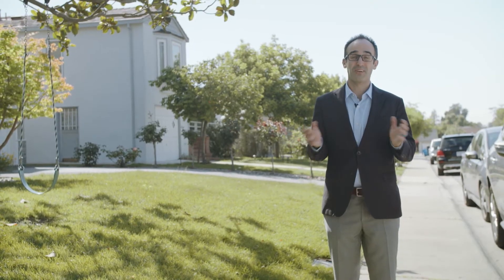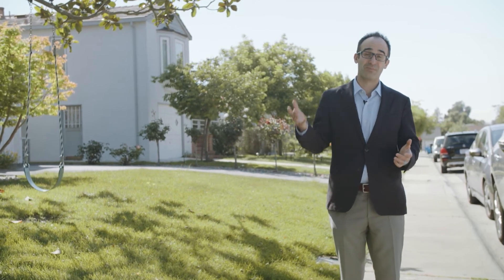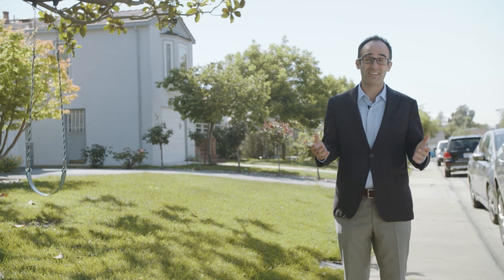Hope you enjoyed learning more about the Burlingame Village neighborhood. It's one of my favorite Burlingame neighborhoods — I actually had my third birthday party here at Village Park. If you'd like to learn more about the neighborhood or think about buying or selling, please give me a call.